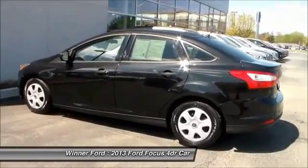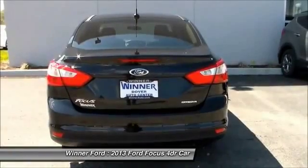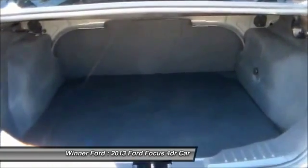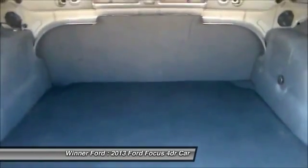Rear window defroster, power windows, electronic stability control, CD player, remote keyless entry. This beauty will make even your house keys jealous. Drive it today.